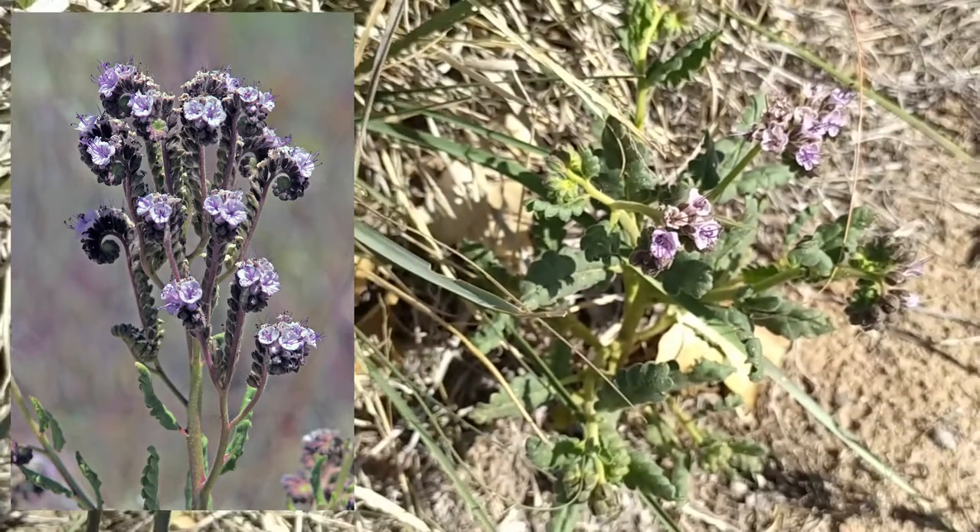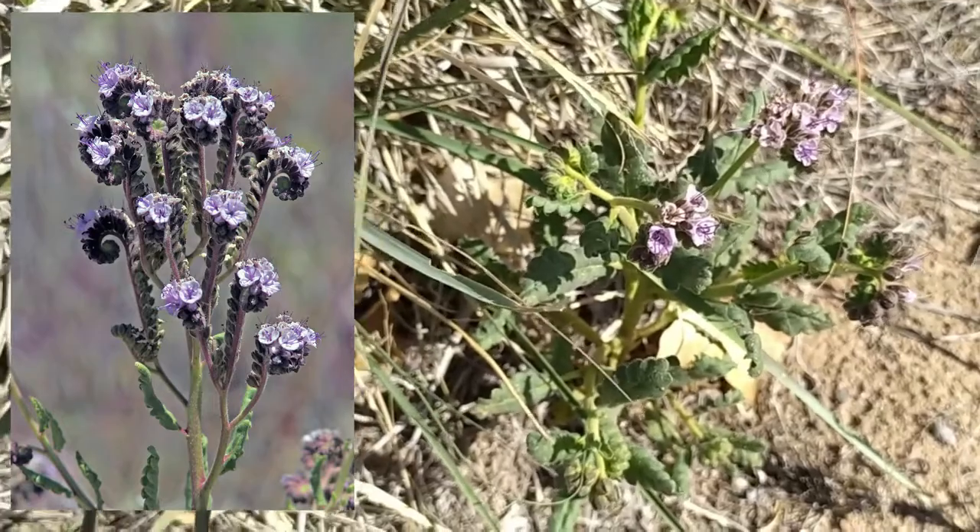It has stout, sticky, hairy stems and leaves with scalloped edges.